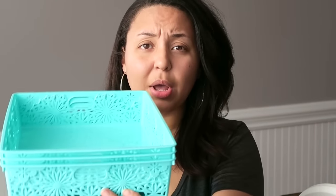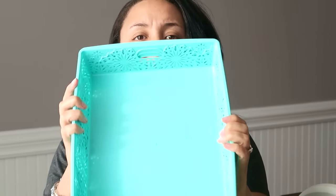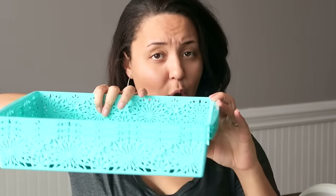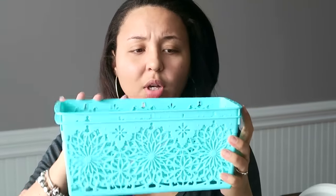There's this really pretty light tealish turquoisey blue, and there was also pink, purple, and a lime green. So I got these rectangular low-profile bins. I also picked up two of these longer rectangular bins that are a lot thinner and a lot taller. I'm actually going to be giving my laundry room a makeover and I'm pretty excited about it.